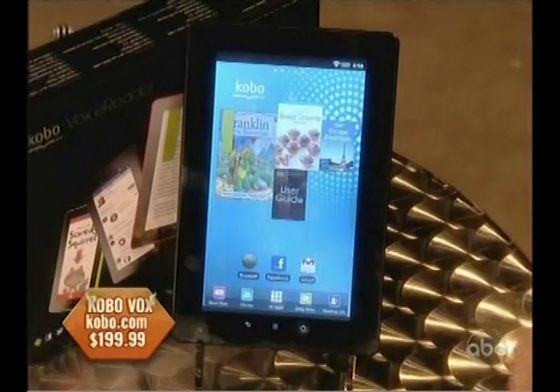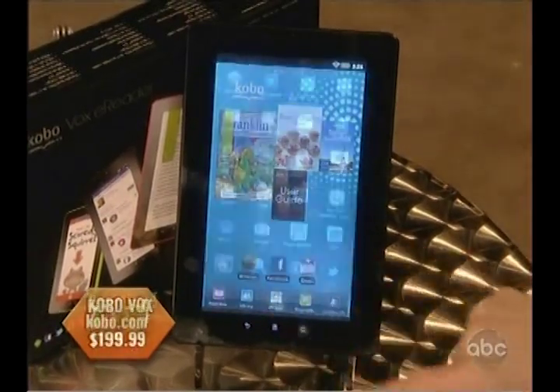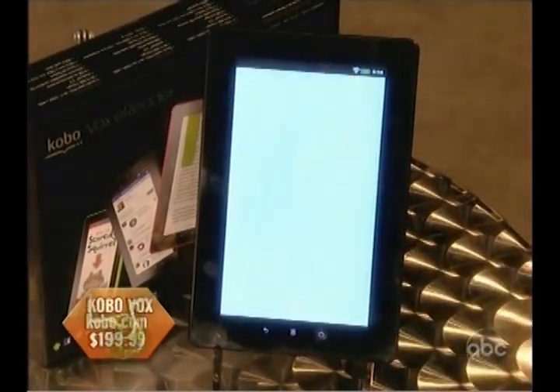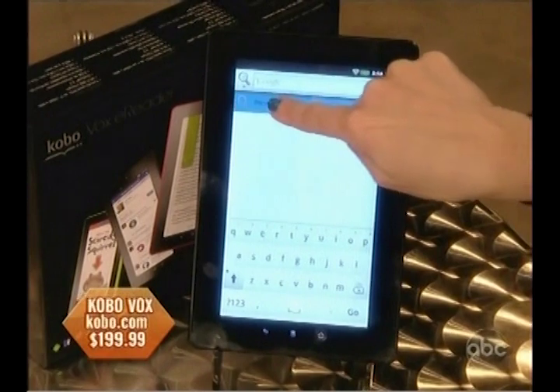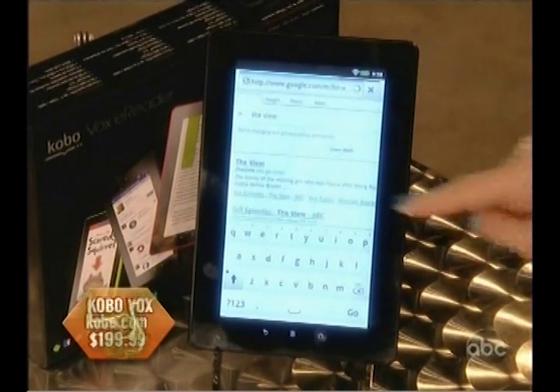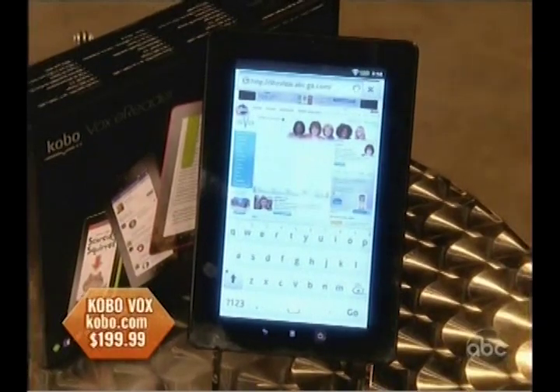This actually feels like a tablet because you can go to 15,000 apps on the Android platform. With the Android platform you have 15,000 apps. We can do a search, we have access to the internet wirelessly, we have a virtual keyboard. So it gives you that tablet feel.